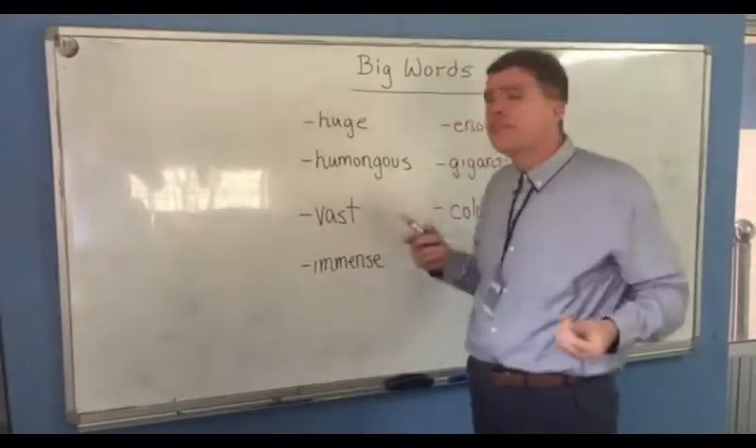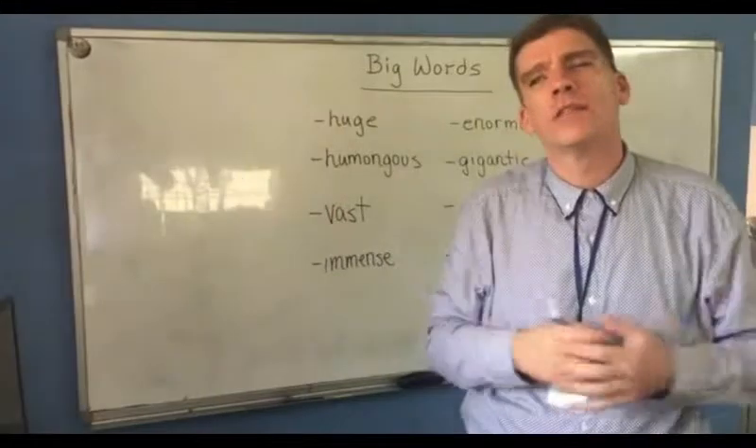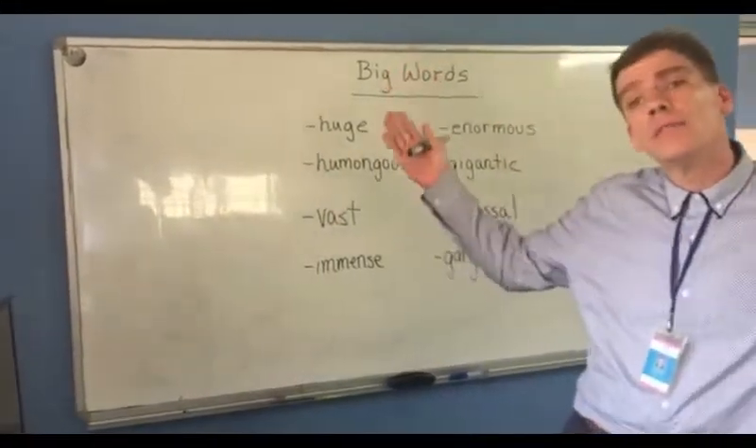Vast. Well, vast is a word for big. It also suggests a wideness to it as well. For example, the sky seems vast.